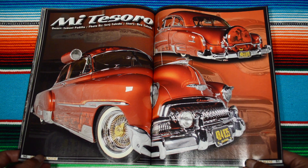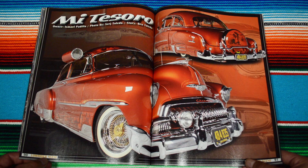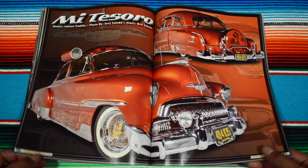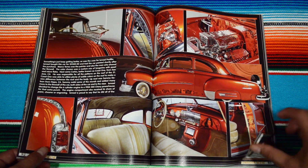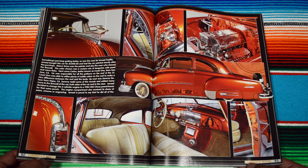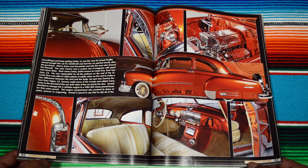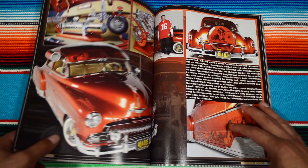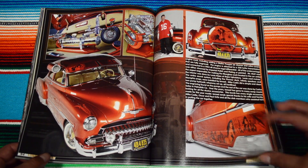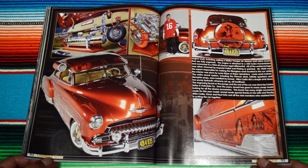Again, here we have 'Mi Tesoro,' man — deep red right here, I love it. And then again with the side profile images, all the details of the airbrush murals, under the hood, everything chromed out — the engraving, the hood ornaments. The Lowrider Scene is so cool.